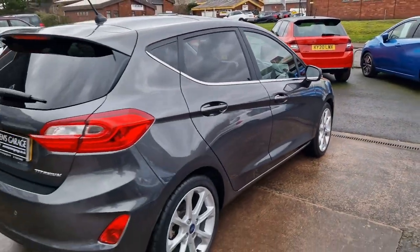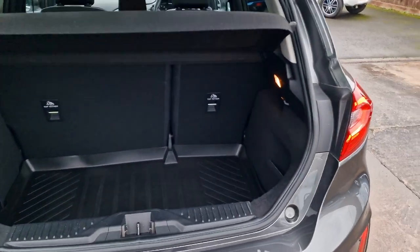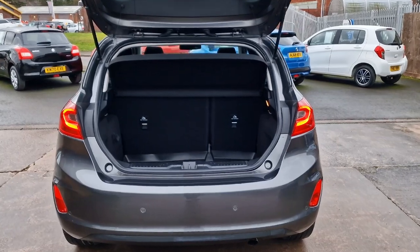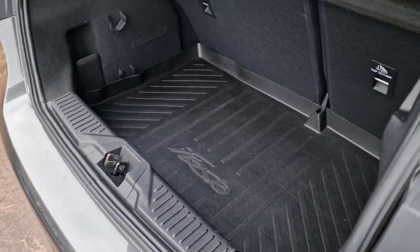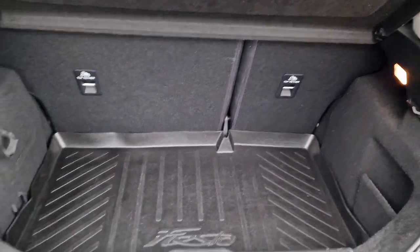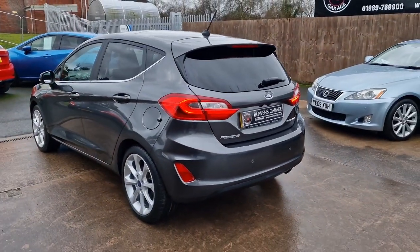Condition wise, as you'd expect at 18,000 miles, very very nice indeed. Slightly tinted rear window, and then into the load space — really good size these Fiestas these days. Split folding rear seats, excellent size boot, and you've got the Fiesta rubber guard in there as well, just to protect the carpet beneath. No spare wheel on this model, as with pretty much all cars of this age — you do get an inflation kit of course.